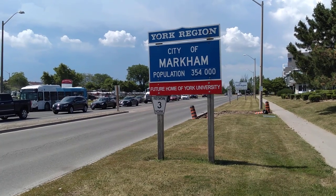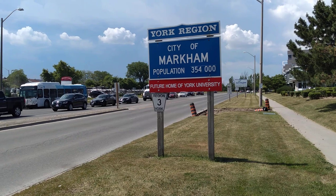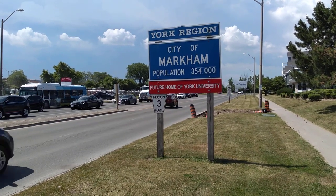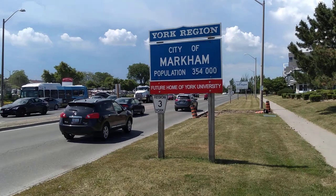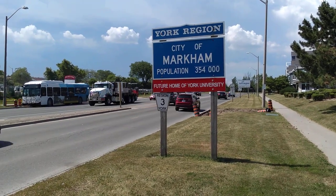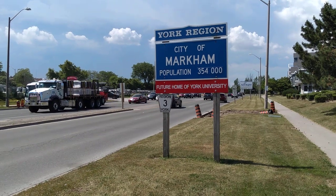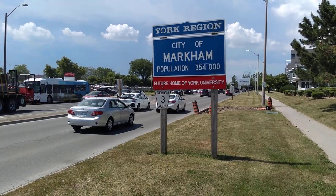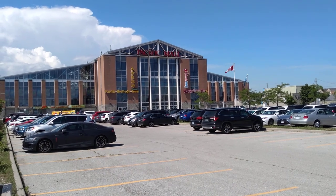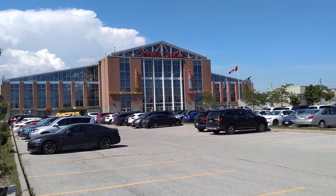Pacific Mall is located right in the city of Markham, which belongs to the York Region. They have a population of about 354,000 people, and many of them are from Hong Kong. Let's take a closer look at the front entrance of the Pacific Mall.